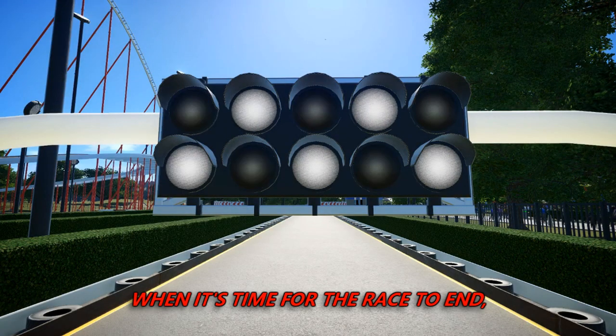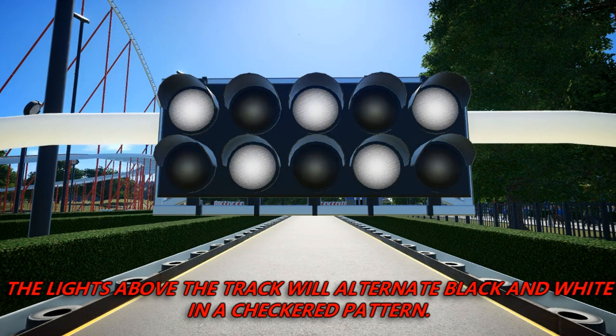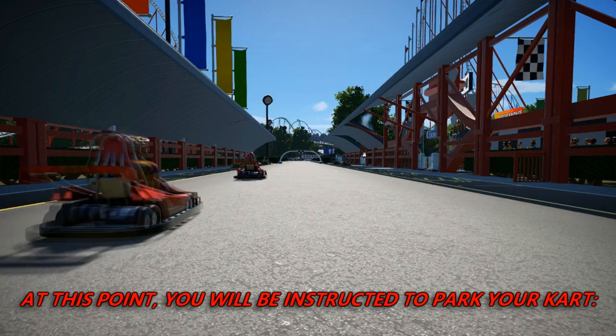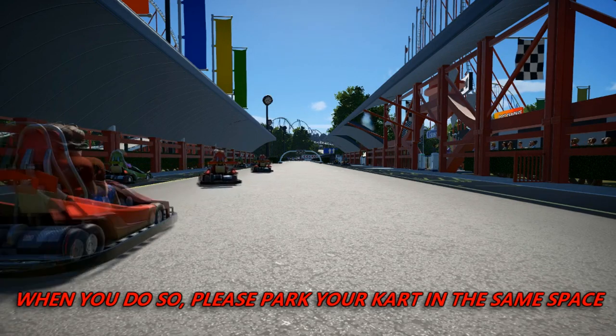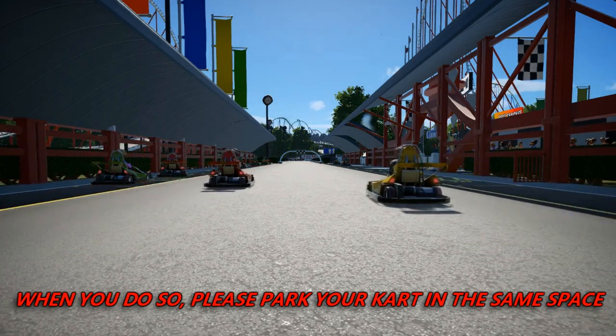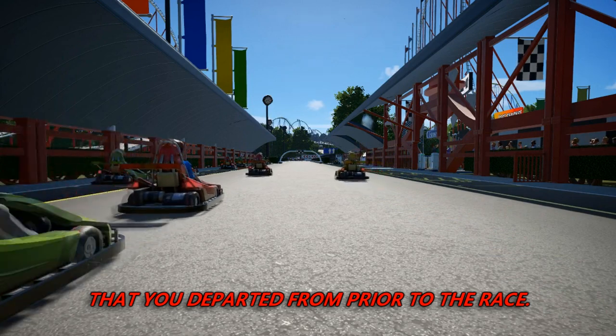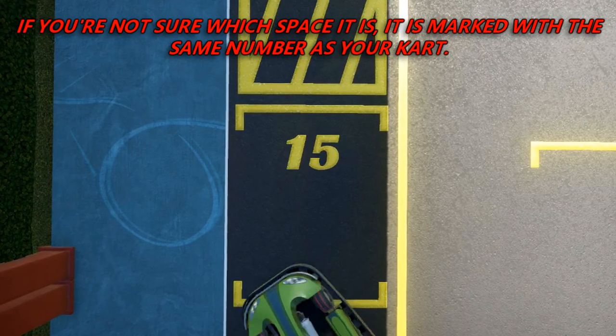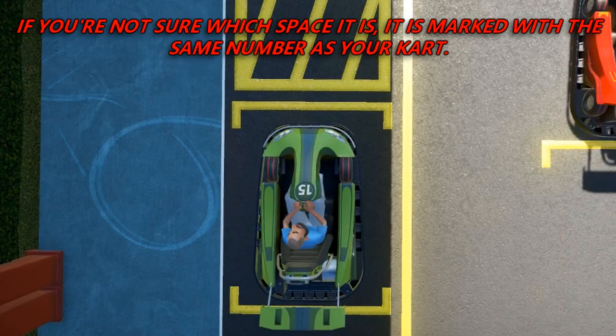When it's time for the race to end, the lights above the track will alternate black and white in a checkered pattern. At this point, you will be instructed to park your cart. Please park your cart in the same space that you departed from prior to the race. If you're not sure which space it is, it is marked with the same number as your cart.